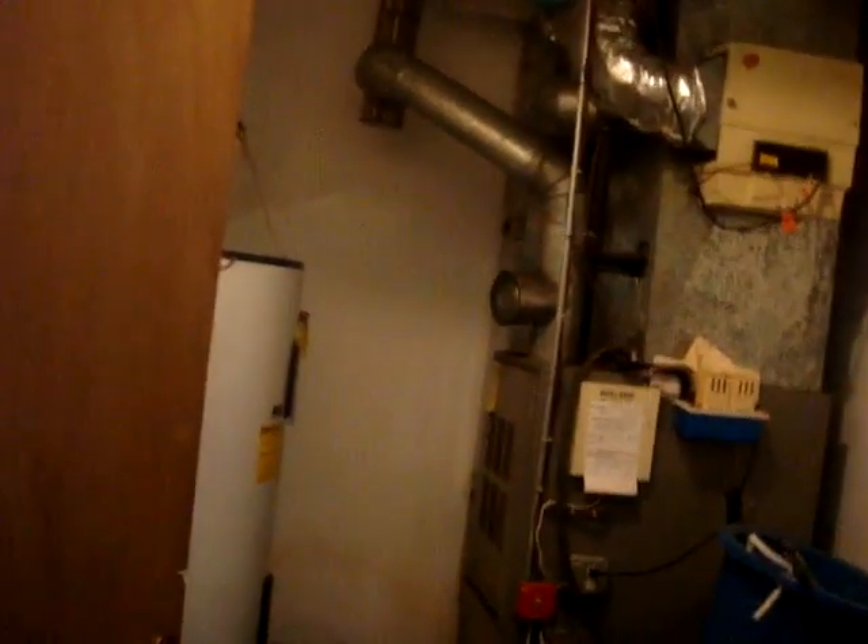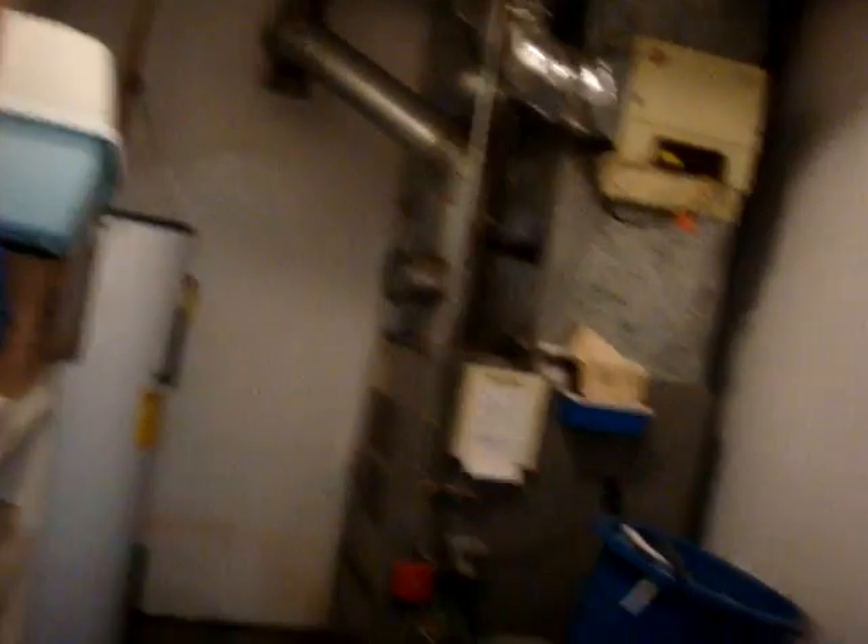There's also a utility room here for storage, along with the water heater and furnace.